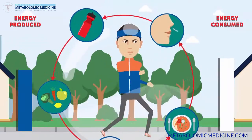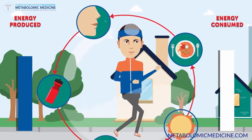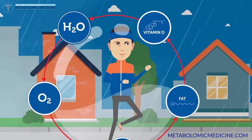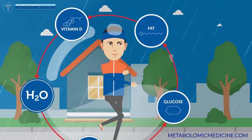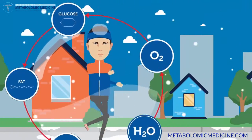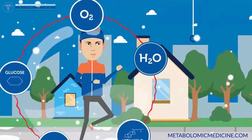Health is about maintaining an energetic balance, a homeostasis. The good news is that the body does this naturally. It adapts to the environment, external factors, input and output, like a smart self-regulating machine — unless something interrupts the cycle.